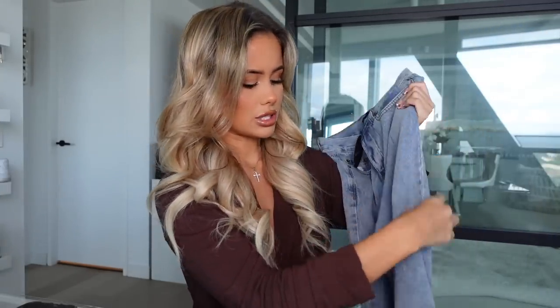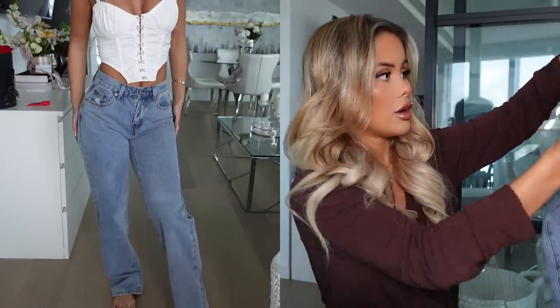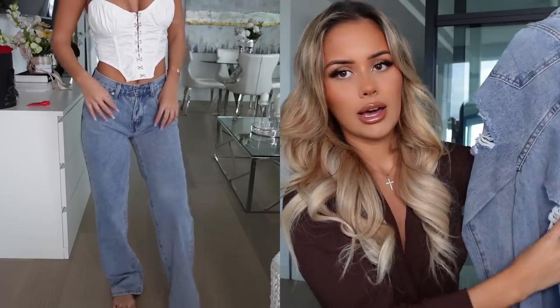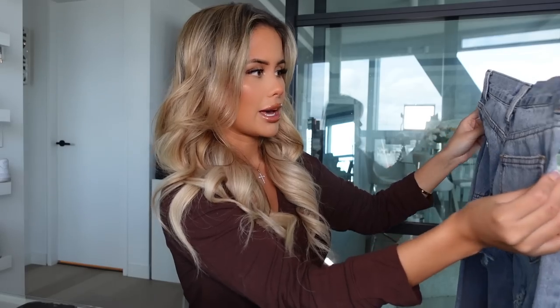Next up I got these jeans which are similar again to the last ones but just a different wash — a little bit darker blue. With darker blue jeans I typically like to wear black tops or black bodysuits. There's no cuts on the front and the back just has two cuts instead of one, with a bit more of a distressed look. A black bodysuit, black corset, or just a black top is what I'd wear with this one.